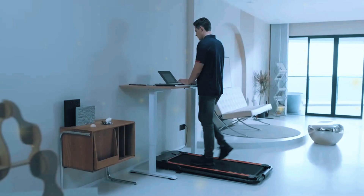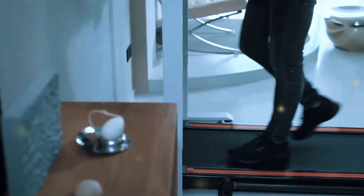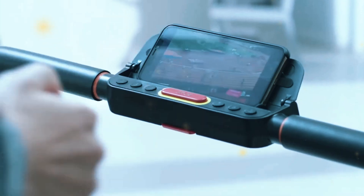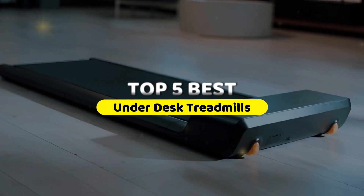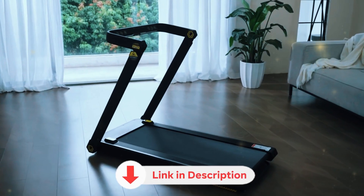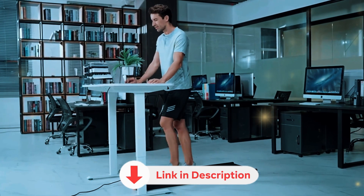Getting your daily steps in while you work doesn't just sound like a good idea anymore — it's a necessity. The pace of modern life demands efficiency, and what could be more efficient than squeezing in a workout while you're at your desk? That's where the under-desk treadmill steps in, turning hours of sedentary work into a health boost. In this video, we've lined up the top five best under-desk treadmills of 2025, cutting through the noise to show you what really works and what might change the way you approach your workday forever. All the links to the mentioned products are in the description below for updated pricing.